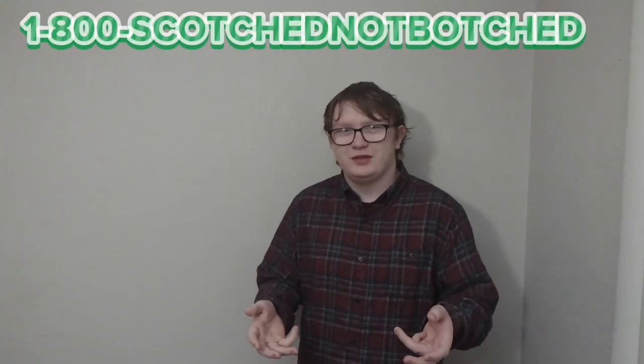For frequently asked questions and common facts about the Scotch Pine tree, call the number depicted. If there's one thing I can take away from this experience, it's that I should definitely move to Iowa.